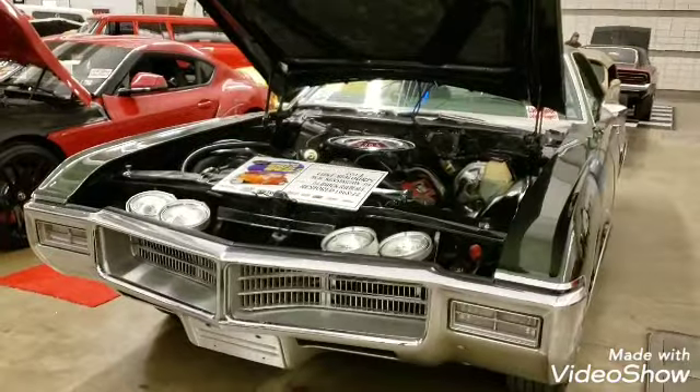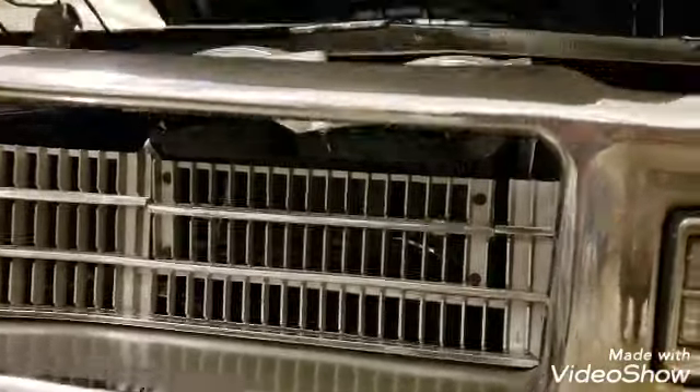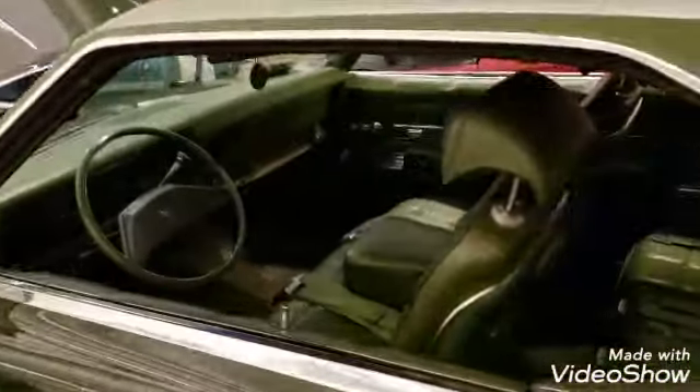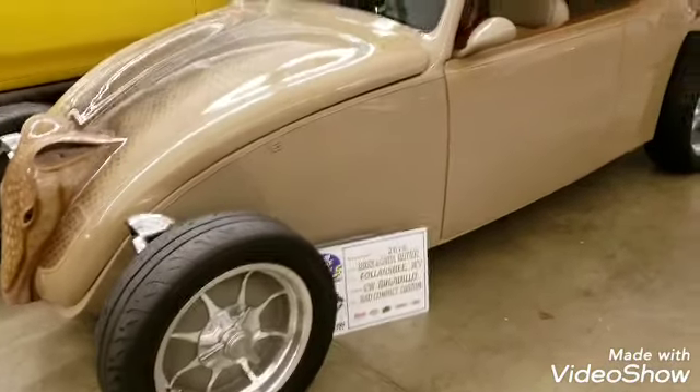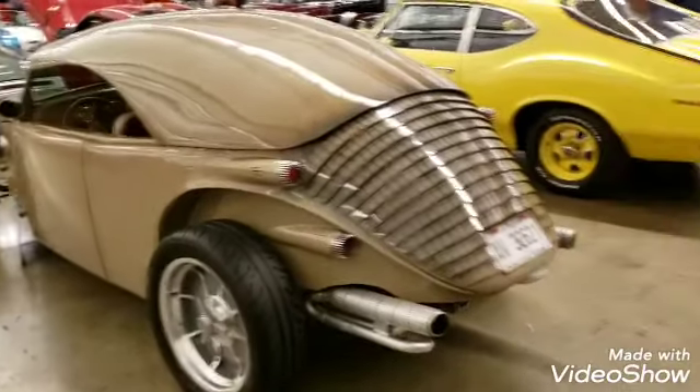The Buick Riviera with the flip-down headlights. When you hit the button there's a little section that flips down. I bet they never broke. The Rivi. And then there's this hideous thing — I don't know what the fuck it is. It's an armadillo. It is definitely an armadillo.